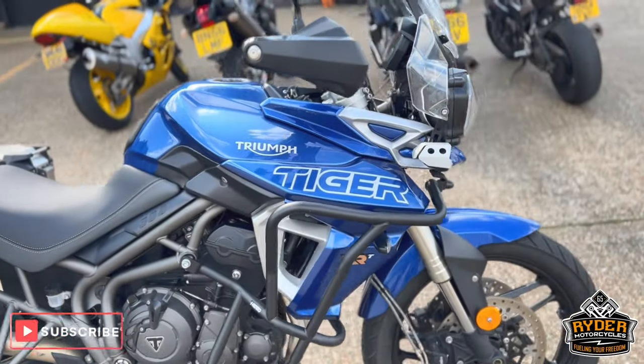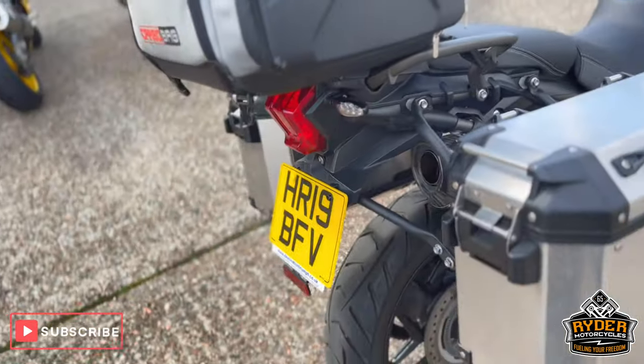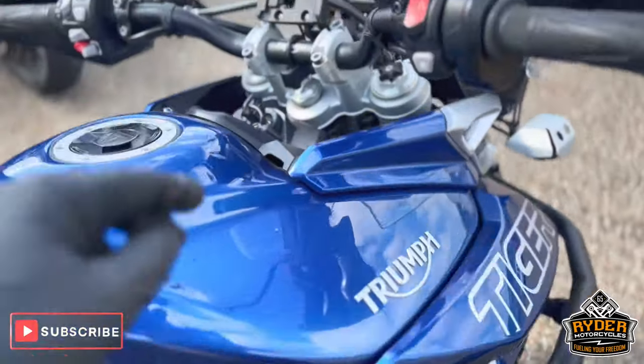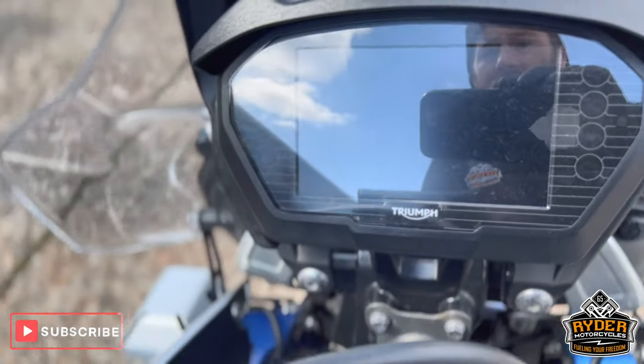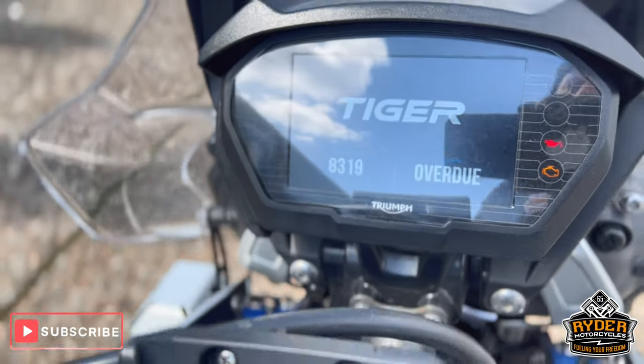Just arrived in stock, this is a really nice Triumph XRT 800. It's 19k miles, really nice low mileage, at £8,390.